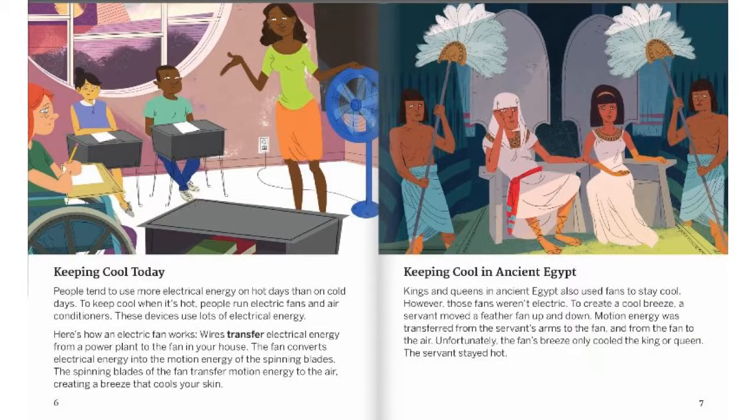Keeping Cool Today. People tend to use more electrical energy on hot days than on cold days. To keep cool when it's hot, people run electric fans and air conditioners. These devices use lots of electrical energy. Here's how an electric fan works: wires transfer electrical energy from a power plant to the fan in your house. The fan converts electrical energy into motion energy of the spinning blades. The spinning blades of the fan transfer motion energy to the air, creating a breeze that cools your skin.